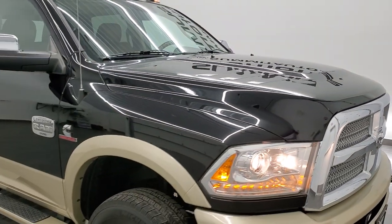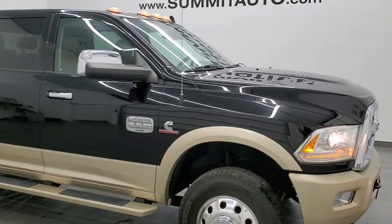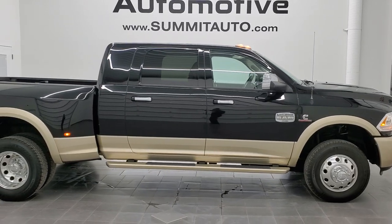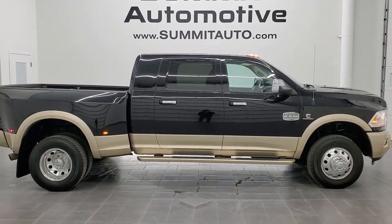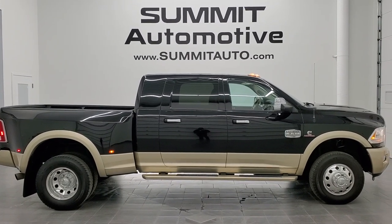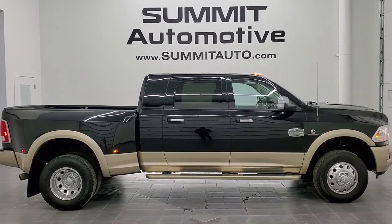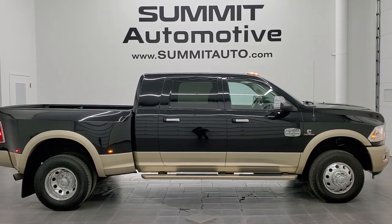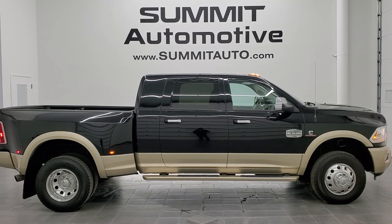I would highly recommend this truck from a quality and condition standpoint. To see more pictures of this truck or one of our other 450 new and used cars, trucks, SUVs, minivans, Wranglers, half tons, three-quarter tons, one tons — you name it — go to www.summitauto.com. Full pictures and descriptions of every single vehicle from two locations, all at summitauto.com. And if you'd like to check out more HD videos, go to youtube.com/summitauto.